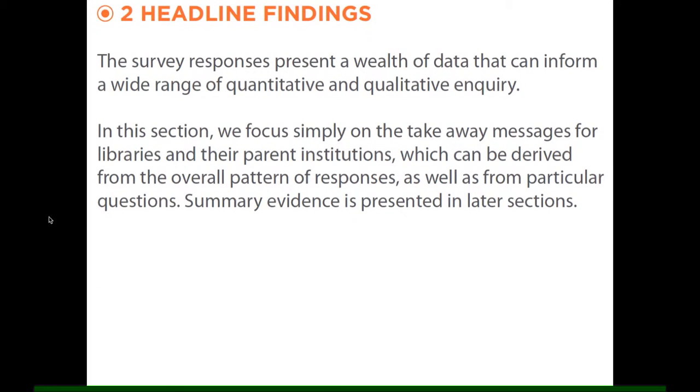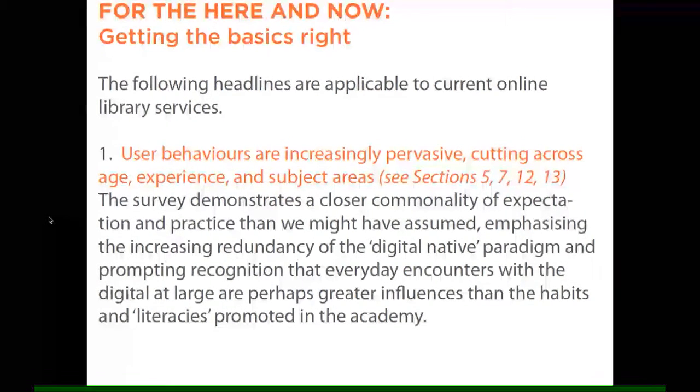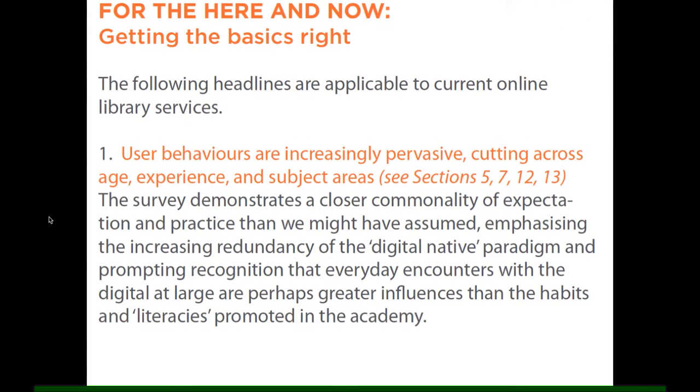We had headline findings in terms of immediate recommendations and longer-term opportunities. The immediate recommendations — getting the basics right — included that user behaviours are increasingly pervasive. Differences in age, experience, whether undergraduate or tenured faculty, and across subject areas ranging from STEM through humanities and the arts, seemed increasingly not to matter in terms of natural, embedded, and intuitive online behaviour.